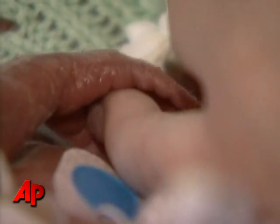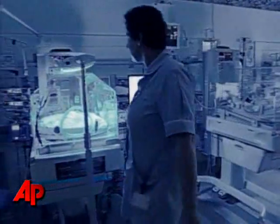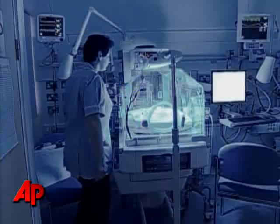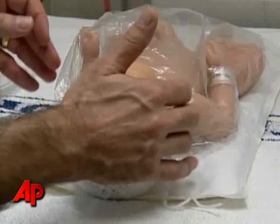Maison's condition, while extreme, is anything but rare. An estimated 82,000 premature infants were born in the UK in 2007 alone. The plastic bag treatment has the potential to save many lives.